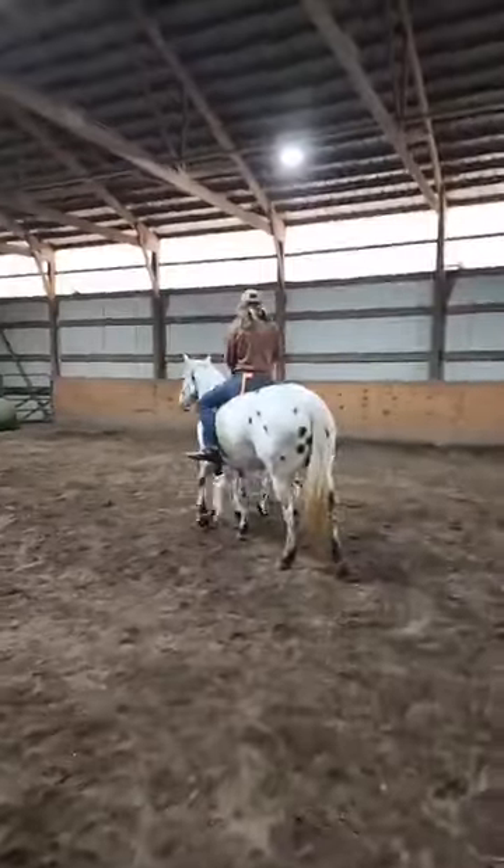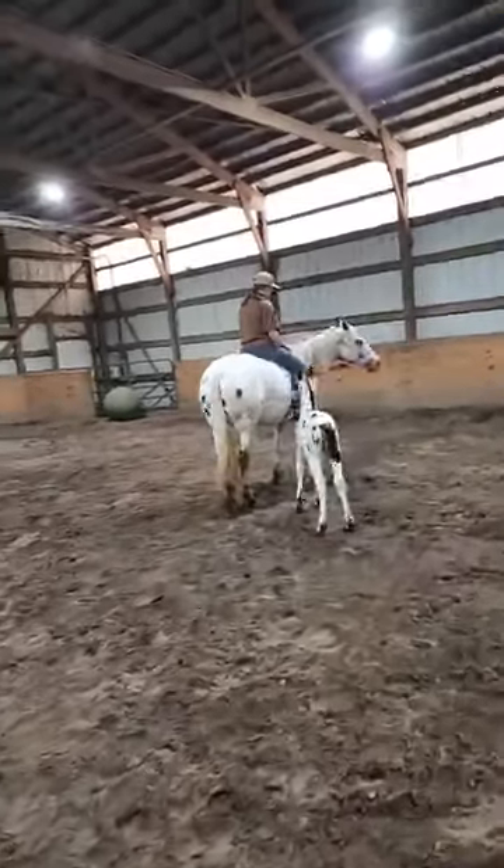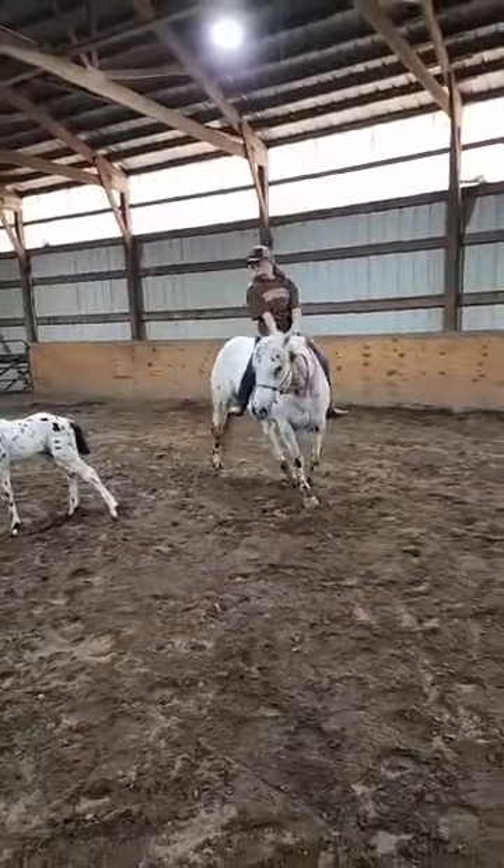This mare is eight years old. She is 13-2 and a registered POA mare — I'd say she's more like 13-3, probably 13-3.